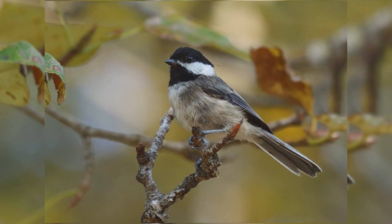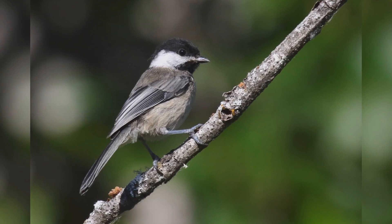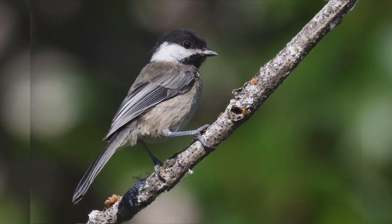These mixed flocks include chickadees, kinglets, nuthatches, and often include brown creepers, downy woodpeckers, yellow-rumped warblers, and wrens.